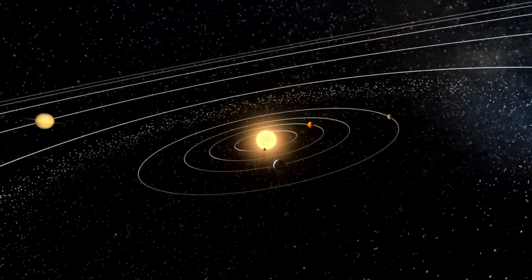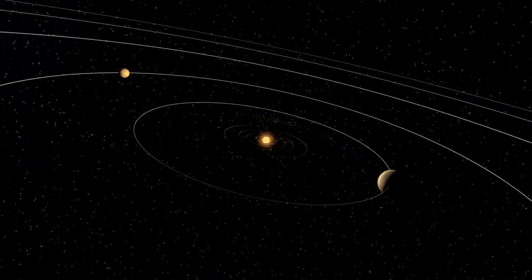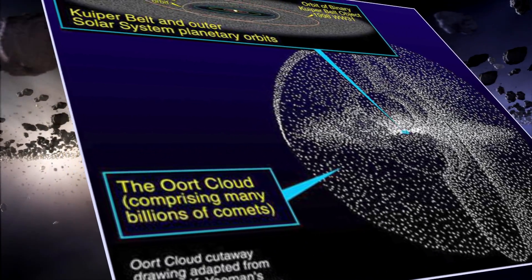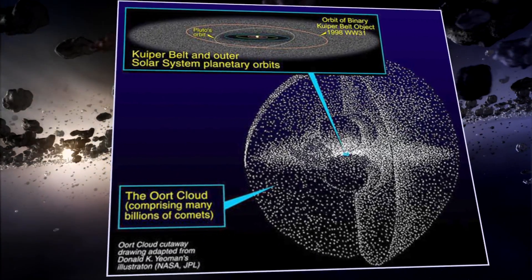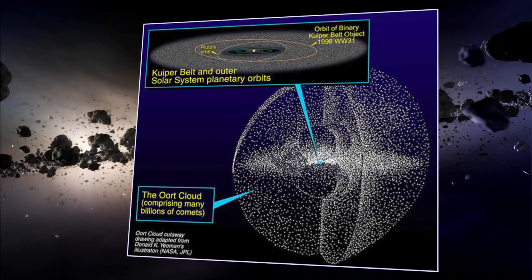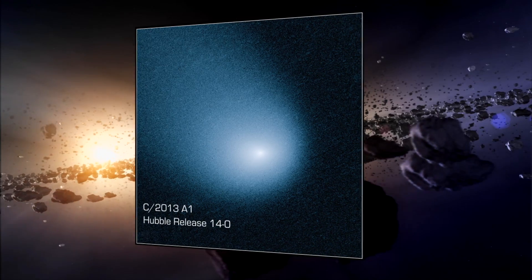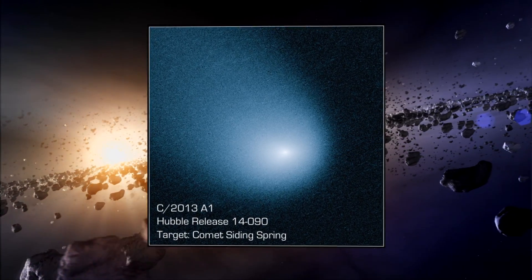Far beyond the orbit of Neptune, at the gravitational fringes of our solar system, sits a vast field of icy debris known as the Oort Cloud. Extending nearly one light year from the sun, the Oort Cloud is thought to be the reservoir of comets, like C/2013 A1, better known as Comet Siding Spring.